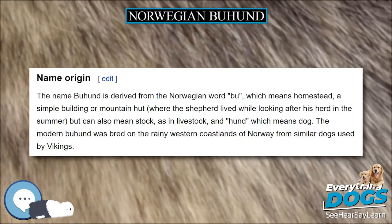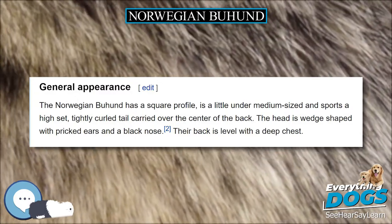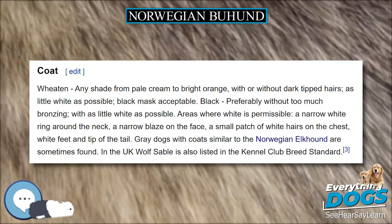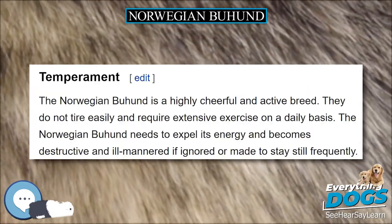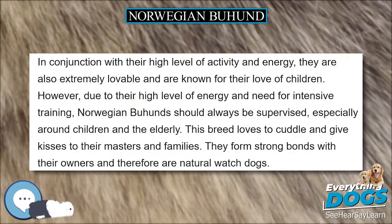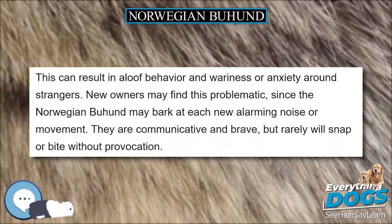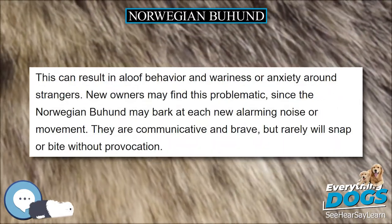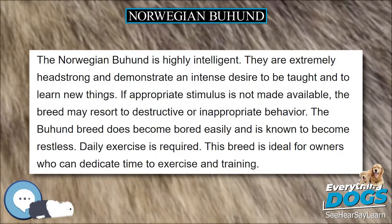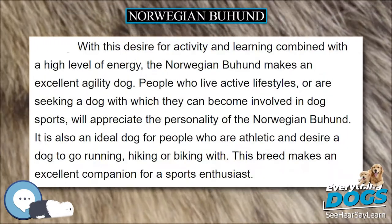This breed loves to cuddle and give kisses to their masters and families. They form strong bonds with their owners and therefore are natural watchdogs. This can result in aloof behavior and wariness or anxiety around strangers. New owners may find this problematic, since the Norwegian Buhund may bark at each new alarming noise or movement. They are communicative and brave, but will rarely snap or bite without provocation. The Norwegian Buhund is highly intelligent and extremely headstrong, demonstrating an intense desire to be taught and to learn new things. If appropriate stimulus is not made available, the breed may resort to destructive or inappropriate behavior.